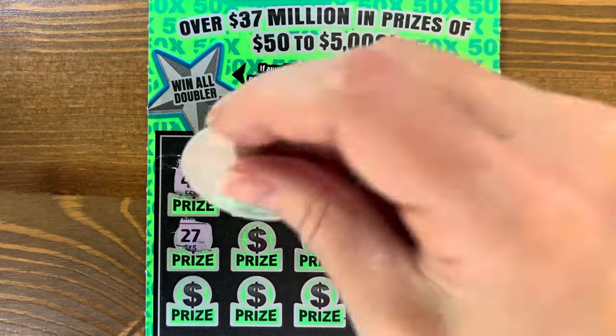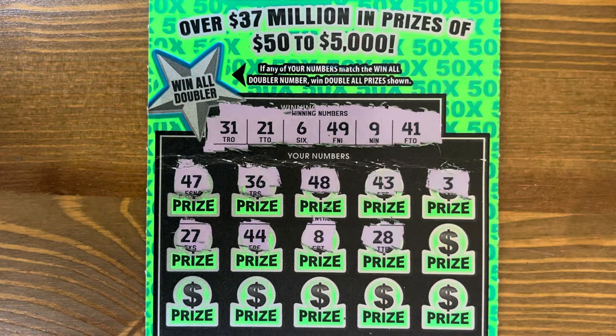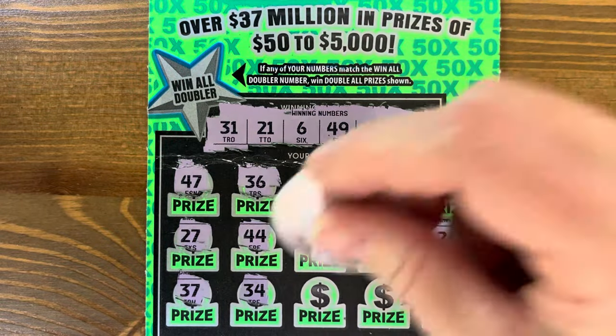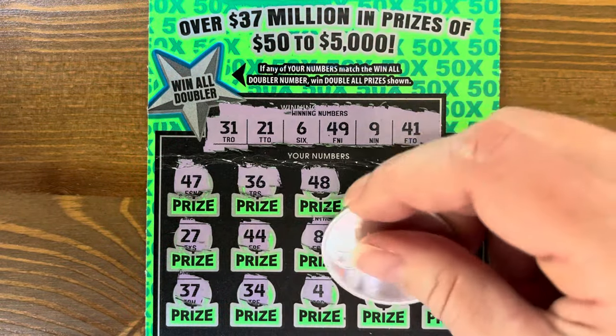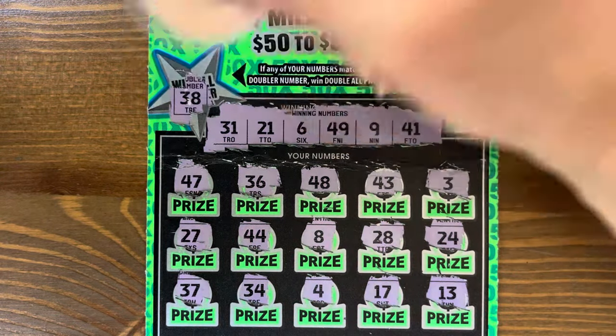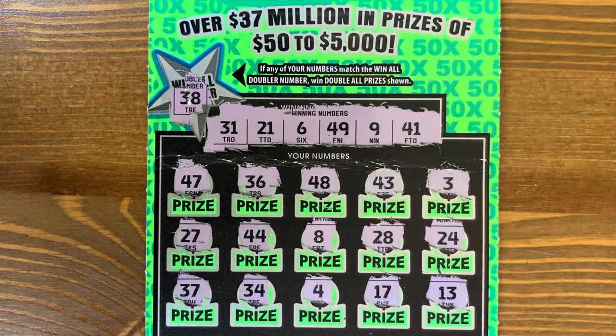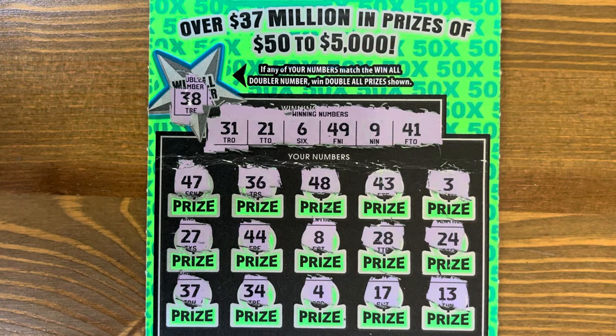Last ticket: thirty-seven, thirty-four, four, seventeen — no. Thirty-eight. We got a thirty-six, a thirty-seven, a thirty-four — no. Thirty-eight. We're going out with fifty-five dollars out of one hundred. That's not too bad. I hope you all have a wonderful day. Thank you all so much for watching, and we will see you on the next one.